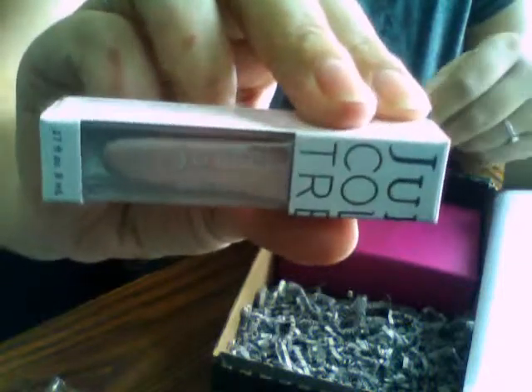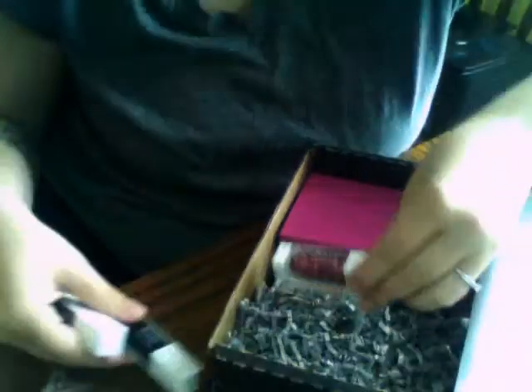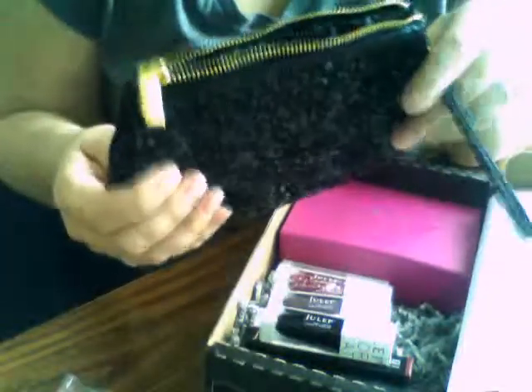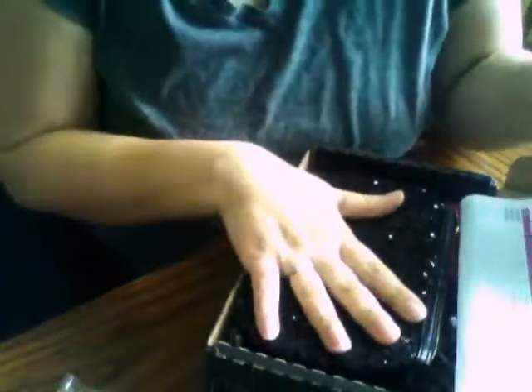So there it is — Julep Mystery Clutch, and then the extras that I had added on. You got two makeup products: the lip gloss and the eyeliner. And one, two, three, four, five polishes, and the clutch. Pretty nice. That's it — Cupid Mystery Clutch. Thanks for watching!